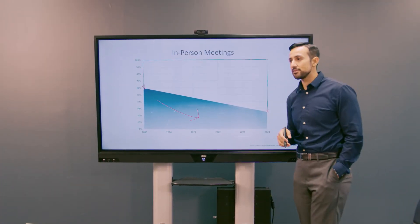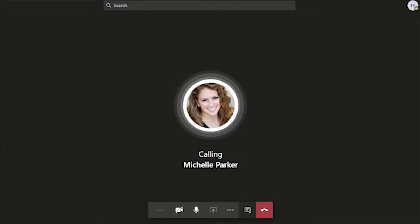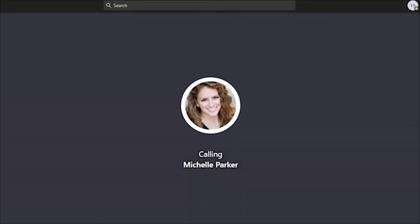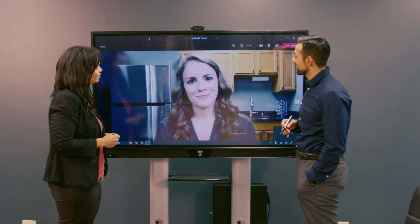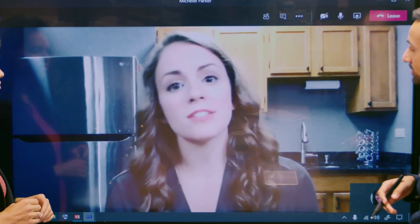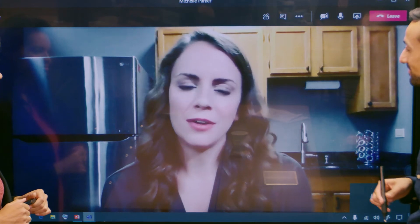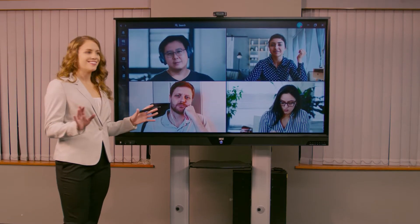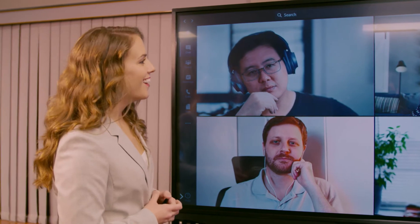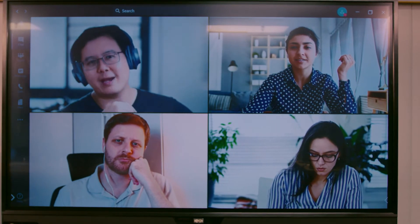Let's bring in Michelle to get her perspective. Michelle, can you tell us how you're using the mobile interactive display? Sure. I've been keeping in touch with my team almost exclusively through video conferencing. It's been a lifesaver, but there are definitely some things that you miss out on when you're not all together in person. When I use the mobile interactive display, it makes a huge difference. It feels like everyone's present in the same room instead of far away, and it's much easier to read expressions, get a sense of how people are reacting, and bring the discussion to a productive place.